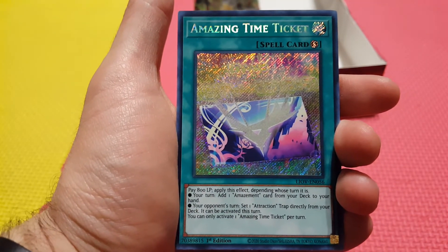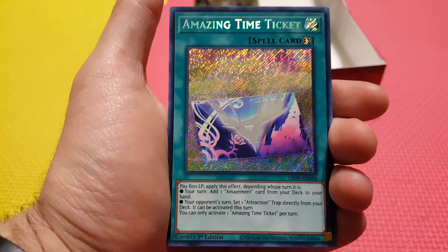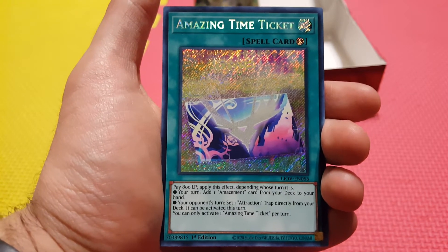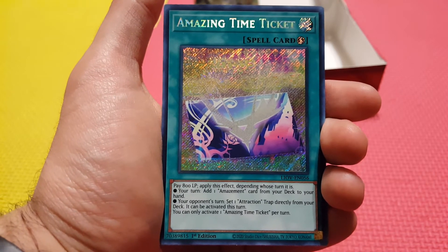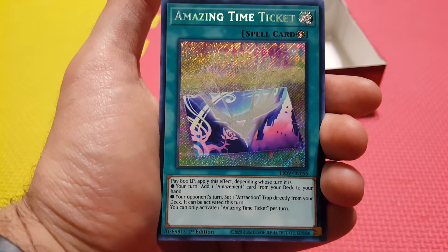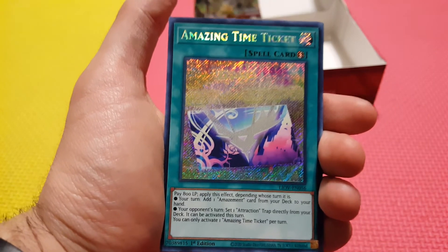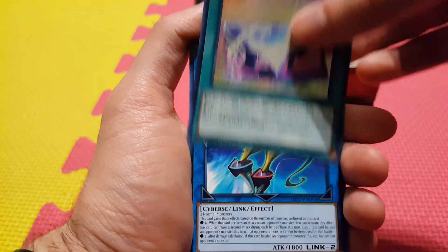And nice — there is our Secret Rare: Amazing Time Ticket! I think this is one of the top cards in the deck for the Amazements. You pay 800 life points — this is a quick play, which is pretty good. Apply this effect depending on whose turn it is: if it's your turn, you can add any Amazement card from your deck to your hand. If it's your opponent's turn, you can set any Attraction Trap directly from your deck and it can be activated this turn. You can only activate one Amazing Time Ticket per turn. This is a card I think you're going to see a lot of in the Amazement deck — it can do a lot of interesting things. Keep your eye out.